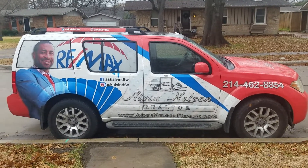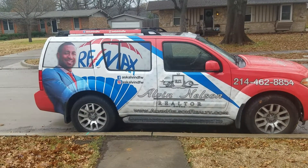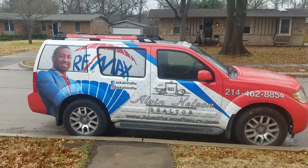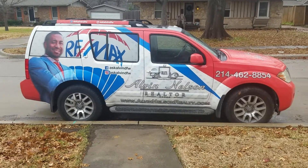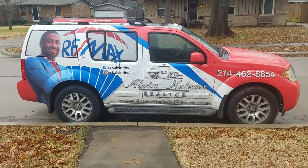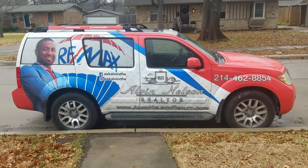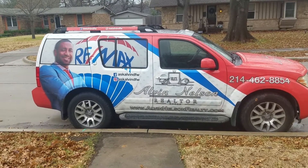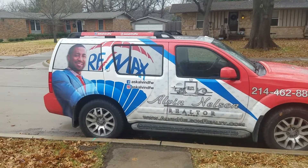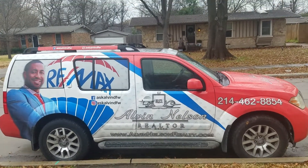Hey friends, Alvin Nelson from Remax Ambassadors, your licensed real estate agent in the Dallas Fort Worth Texas area. I'm going to give you guys another La Casa today — listings Alvin can actively show anytime. Give me a call at 214-462-8854. You can send your questions to askalvin@outlook.com, Facebook message me at facebook.com/askalvindfw, and find me on Instagram at askalvindfw.